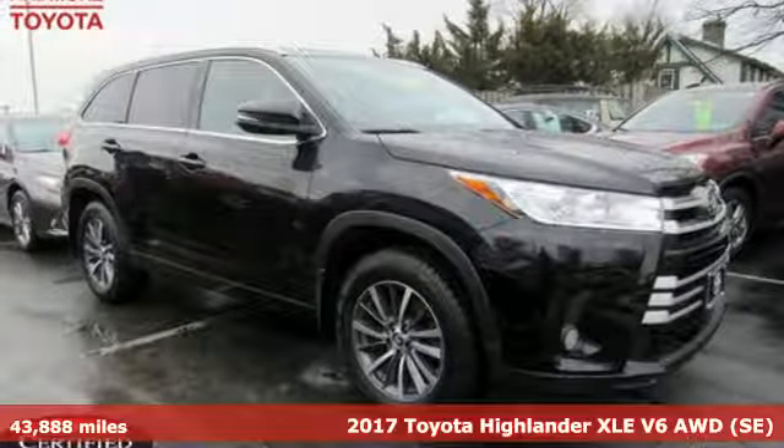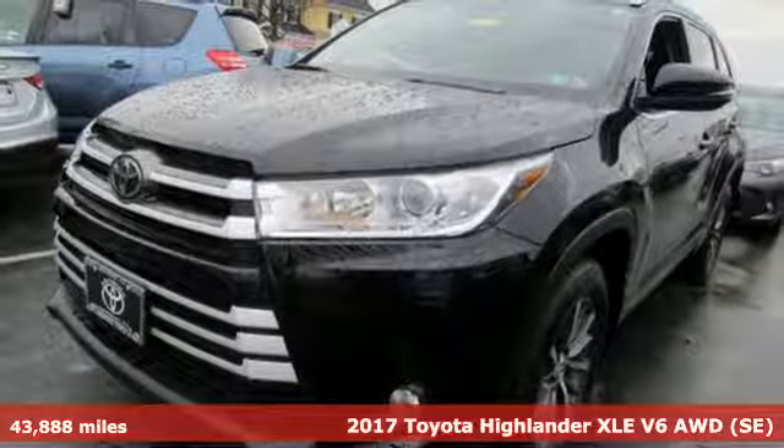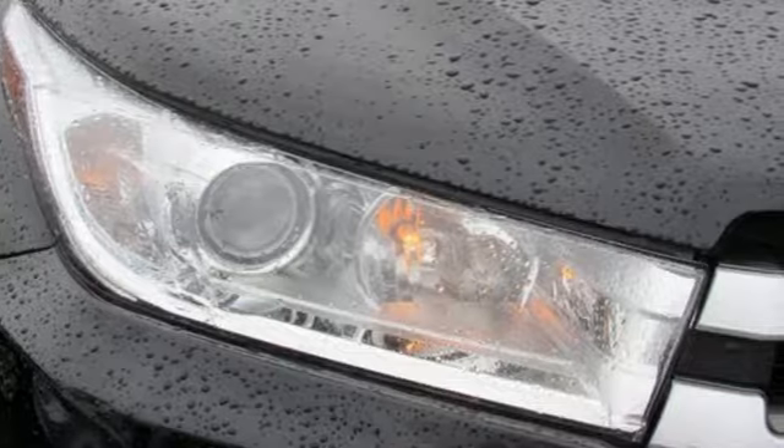Here's a certified 2017 Toyota Highlander. Life is hectic enough — make the journey smoother in this Highlander. It was built for families and made for fun.